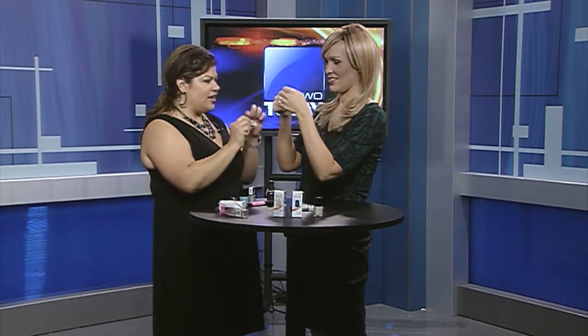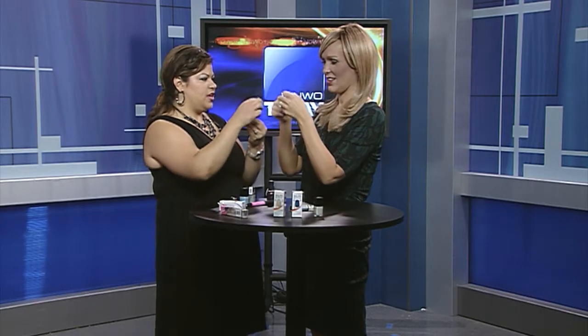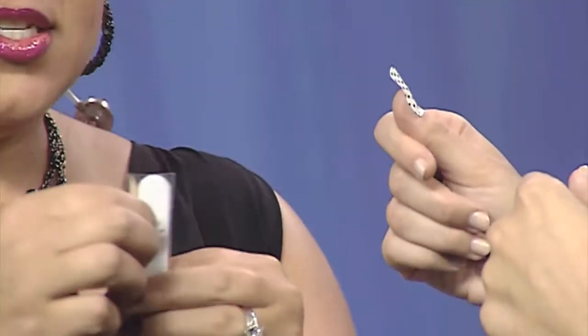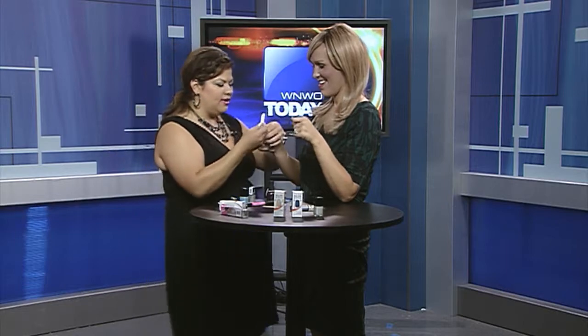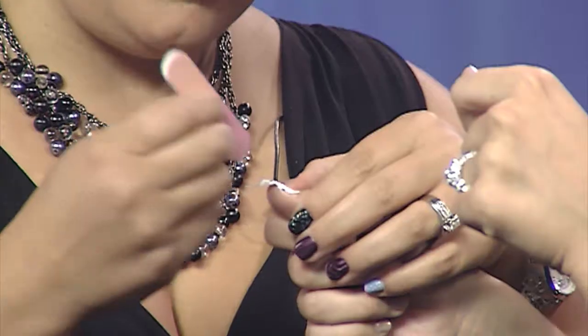So these are these stickers that you see everywhere. Under $10, you can buy these, and it comes with everything you need — it comes with the cuticle thing to push back so you can get them all nice and straight, and it comes with your little nail file. What you do is put it on, fit it to your nail, and you just file it right off.